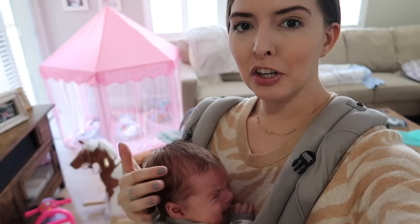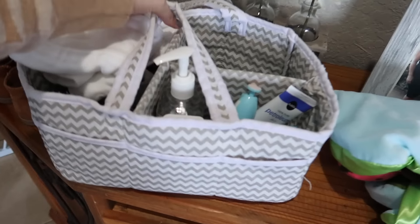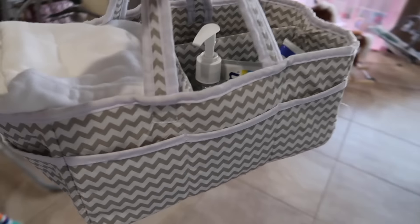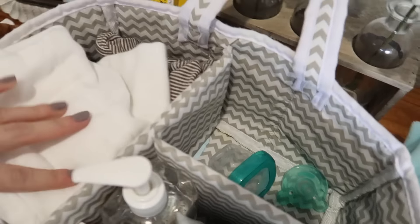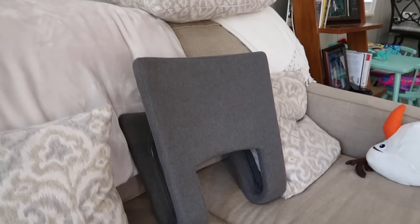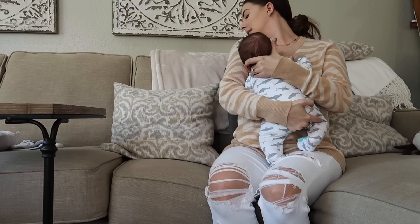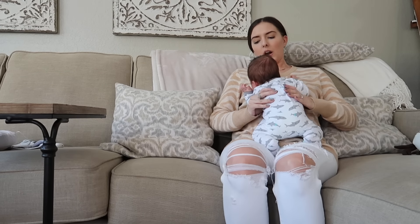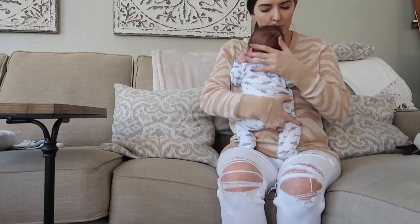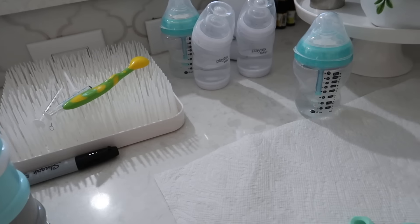A couple of runner-up items that didn't make the top 10 but are still great: first, a diaper caddy. I highly recommend it — just put all your essentials in it and carry it around the house. We keep extra clothes, diaper cloths, and similar things in ours. Also, this gray thing called the Rocker Mama — it has a back rocker portion so you can rock the baby while sitting on the couch, and it's super portable so you can move it from room to room with one hand.